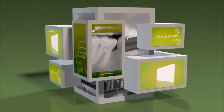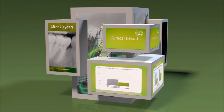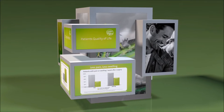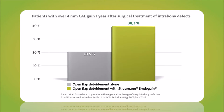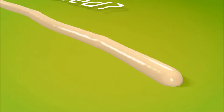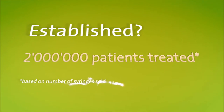Since its discovery, Emdogain has featured in more than 500 human trials and almost a thousand peer-reviewed publications, making it one of the most extensively studied dental products ever. By regenerating tissues that anchor teeth, Emdogain has become a gold standard in the treatment of periodontal disease to save teeth, and it's been used in more than 2 million patients.